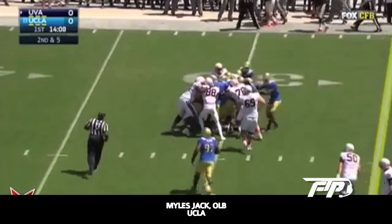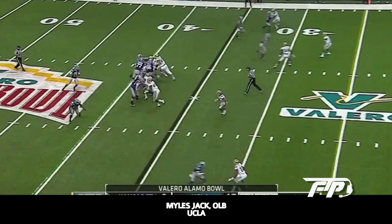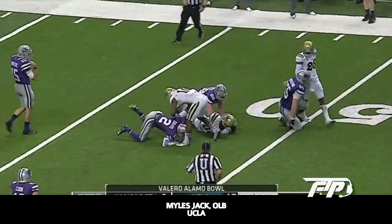Let's jump right into some film on Jack. Here's a play from the K-State game — he's not going to give you much pass rush on the edge, but that's not what you want him to do anyway, because his strengths are his ability to cover. Looking at this interception and what he's able to do with the ball — the kid played running back for UCLA too — he's a playmaker. When he gets the ball in his hands, he gives your defense an opportunity not just to get the turnover, but to actually get points off it.